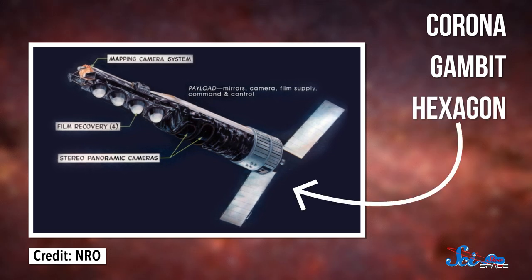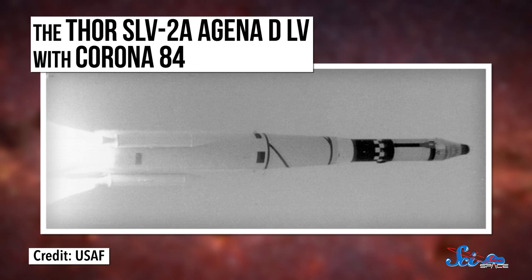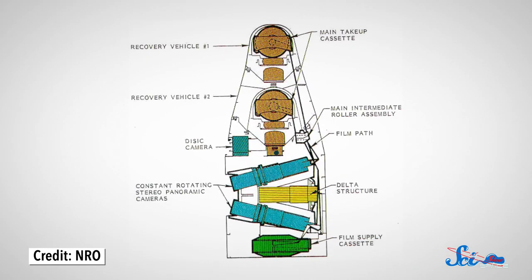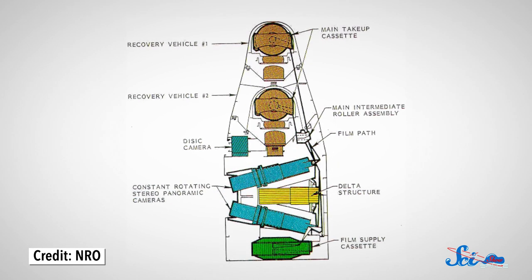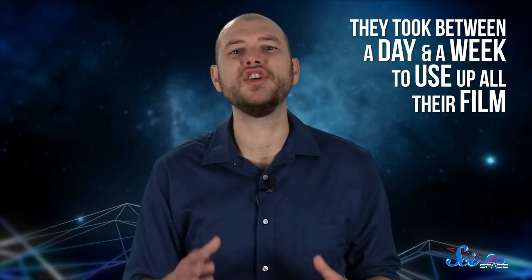From 1960 to 1972, the Corona program launched over 140 bust-sized, cigar-shaped satellites into orbit, each equipped with one, and later two, huge wide-lens cameras, sometimes nearly three meters long. The tubes were also stuffed with thousands of meters of specially modified film. The satellites passed over enemy targets, mostly the U.S.S.R., several times a day, usually taking between a day and a week to use up all their film.